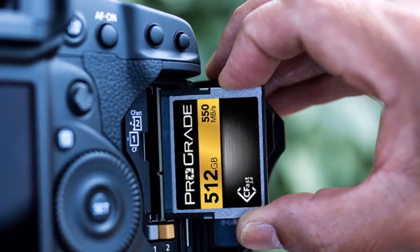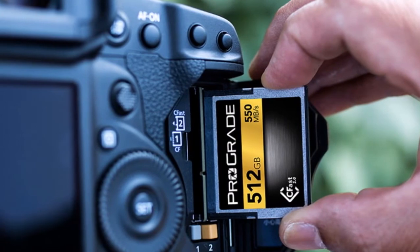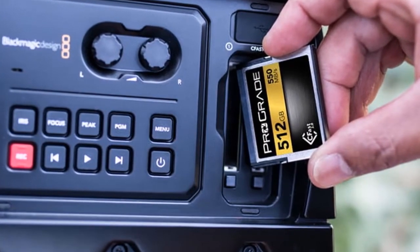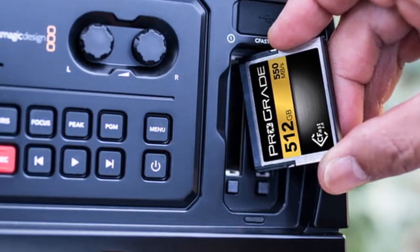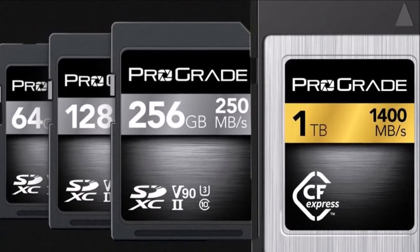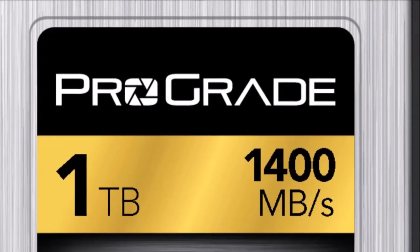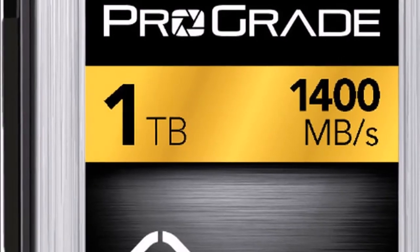ProGrade Digital demonstrated performance benchmark speeds exceeding 1,400 MB/s read and burst write speeds of greater than 1,000 MB/s — nearly 3 times faster than CFast memory cards and more than 4 times those of SDXC. CFexpress 1.0 demonstrated industry-leading speeds: greater than 1,400 MB/s read and greater than 1,000 MB/s burst write.